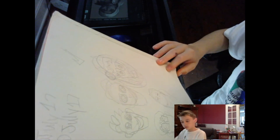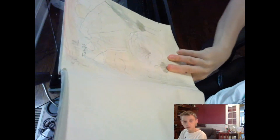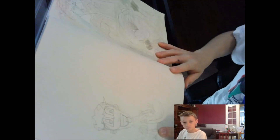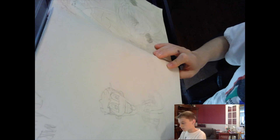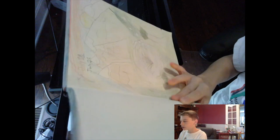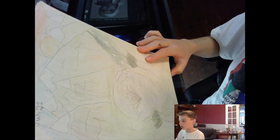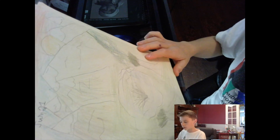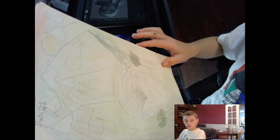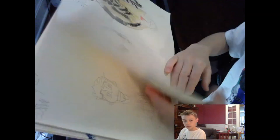Some more sketches. Then we have a drawing of this random person. Over here on this page we have mountains — a drawing that I made when I first got my Faber-Castell. Over here we have a tiger.